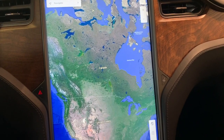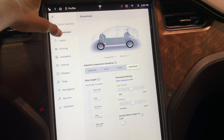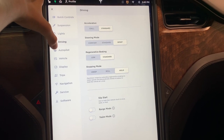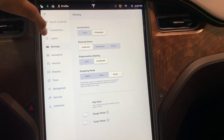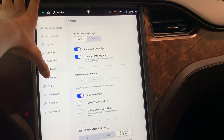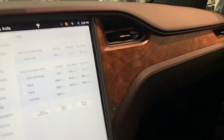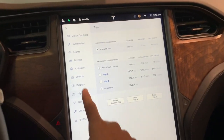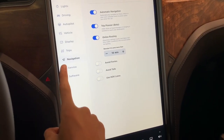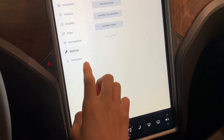Let's go ahead and go to quick controls. Here you can control suspension, lights, driving, autopilot, vehicle, display — it's very bright — trips, navigation, service, and software.